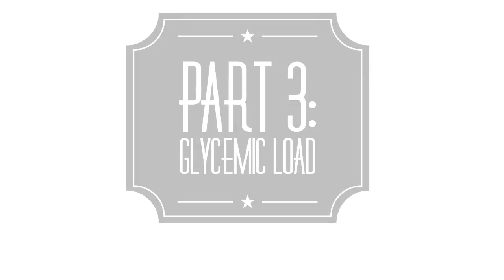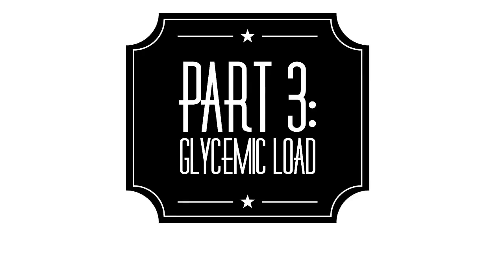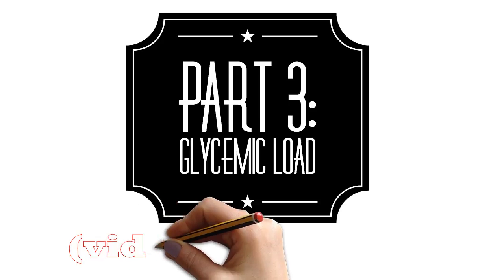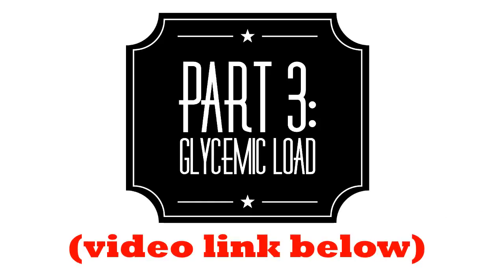In the third video in this series, I'm going to introduce a new term: glycemic load. This takes into consideration both the glycemic index and the portion size. It'll help you understand why certain high glycemic index foods are just fine to eat. In fact, I'll show you how drinking soda, which is on the medium list, will actually spike your blood glucose higher than some of the high glycemic index foods.